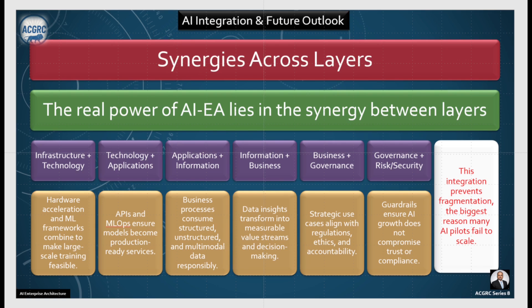All of these are integrated across — there's a synergy which flows from infrastructure to technology, from technology to application, from application to information, then information to business, then business to governance, and from governance finally to security and risk. When this energy flows, this integration prevents fragmentation — one of the biggest reasons why many AI pilots fail to scale. If your AI projects are not delivering value, there is a weak link or missing link in this flow. Find that link and your project should be a success.